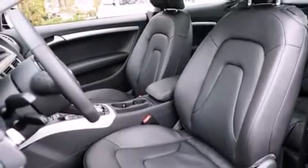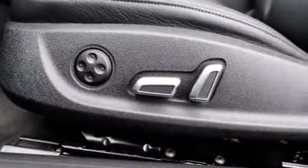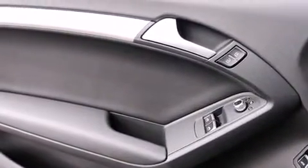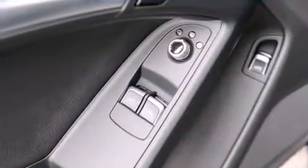Audi prioritized comfort and style by including speed-sensitive wipers, a built-in garage door transmitter, and a power moonroof that opens up the cabin to the natural environment. With high-intensity discharge headlights illuminating your path, you'll always appreciate maximum visibility.